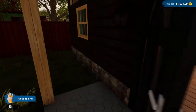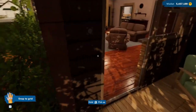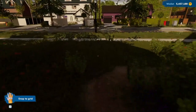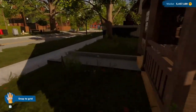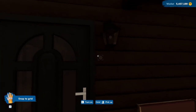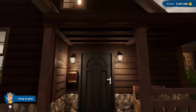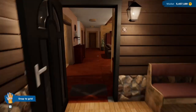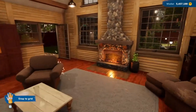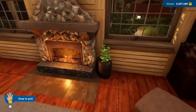Around here I added a mailbox, and we've got some outside lights here as well as at grandma's. I haven't really done much in the living room — I thought it was actually pretty good to begin with.